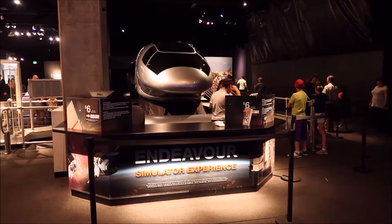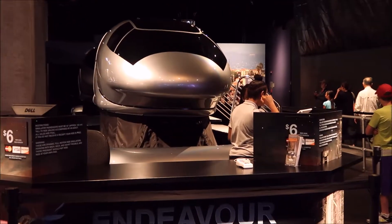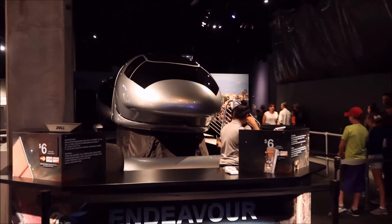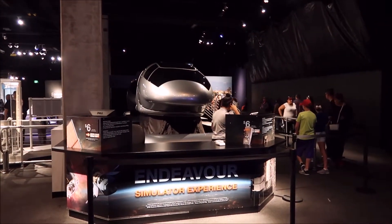It's only $6 — you two can have a shuttle experience. It looks like a very gentle ride right now. Just wait until it starts. Let's hope — it's only three minutes.